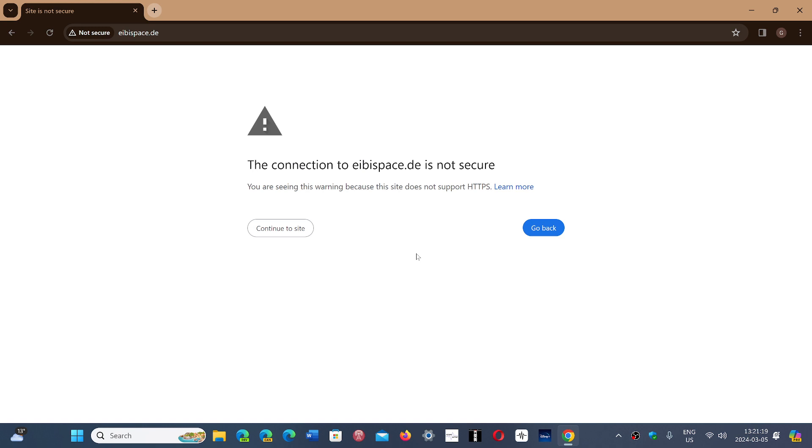You then have the option to continue to the site or go back. Of course, this message is going to appear more and more because it's Google's way of trying to push every website to be secure HTTPS, so that there is some encryption.